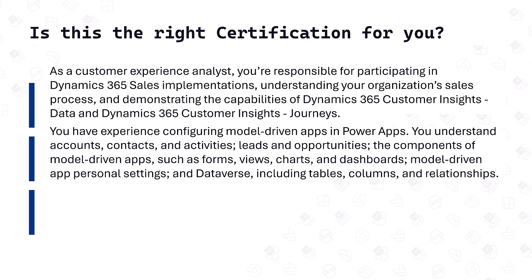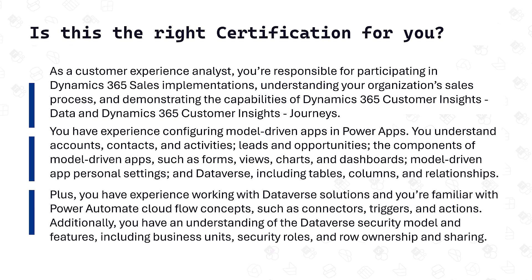In addition to all that, you have experience working with Dataverse solutions, and you're familiar with Power Automate Cloud Flow concepts such as connectors, triggers, and actions. Additionally, you have an understanding of the Dataverse security model and features including business units, security roles, and row ownership and sharing.